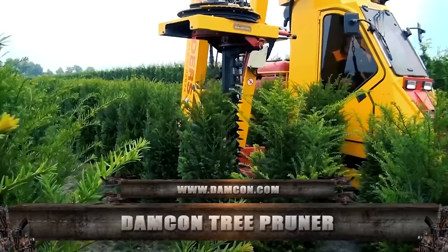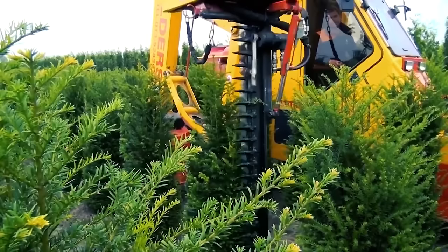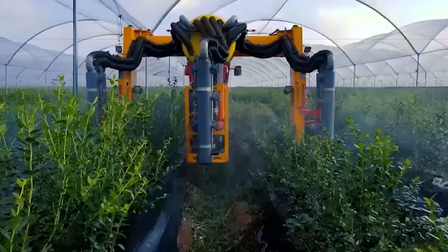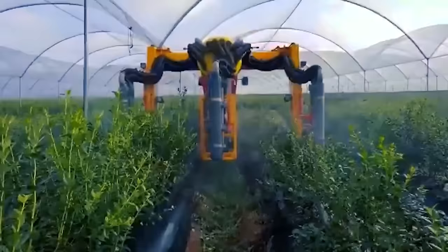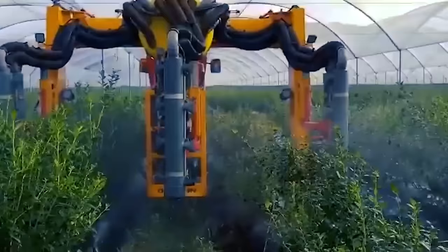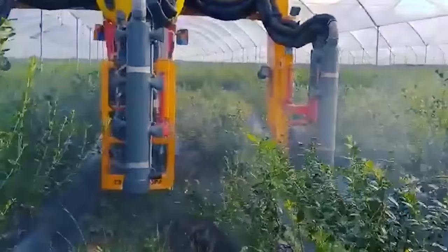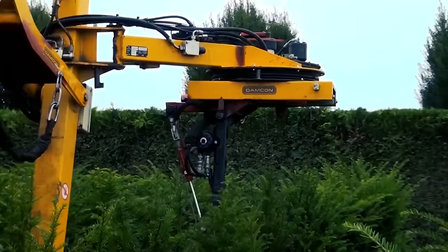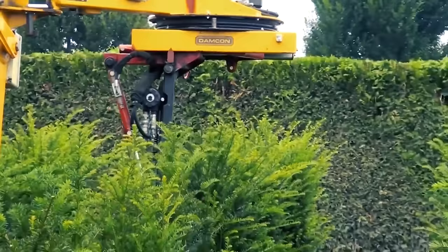Did you know that trees also need pruning, especially those used for specific purposes like design and aesthetics? This is the main purpose of the Damcon Tree Pruner. This attachment works as a pruner that rotates up to 360 degrees around the tree, providing conical pruning of small trees usually converted into Christmas trees. Although it may be complex at first sight, this attachment uses a simple mechanism. The operator sets it up and places it on a tree that needs pruning so that the blades move in a circular path around the tree. After a round of this circular path, the tree is pruned and the parts that are no longer useful are cut off.